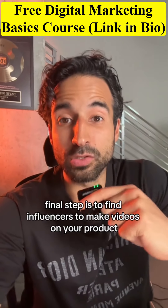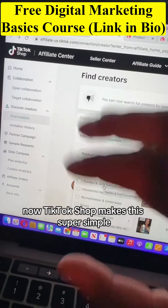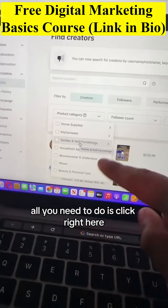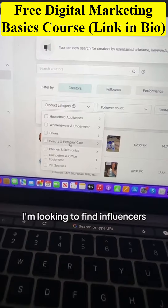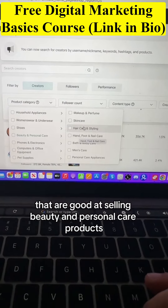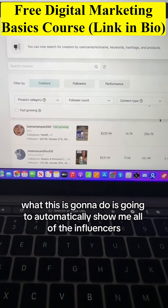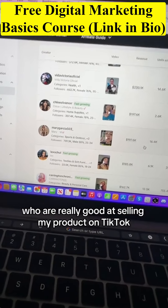The final step is to find influencers to make videos on your product to help it sell out. TikTok Shop makes this super simple — they have an affiliate center inside your TikTok Shop seller account. All you need to do is click right here and search by category. For example, I'm looking for influencers that are good at selling beauty and personal care products, especially skincare, because this product is in the skincare niche. This will automatically show you all of the influencers who are really good at selling your product on TikTok.